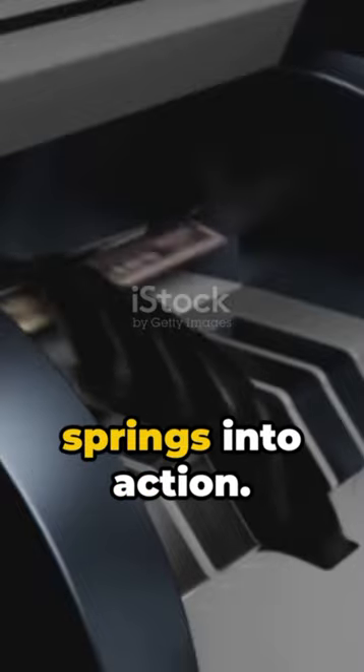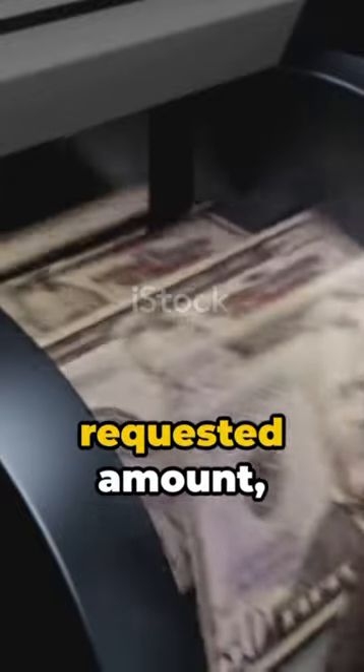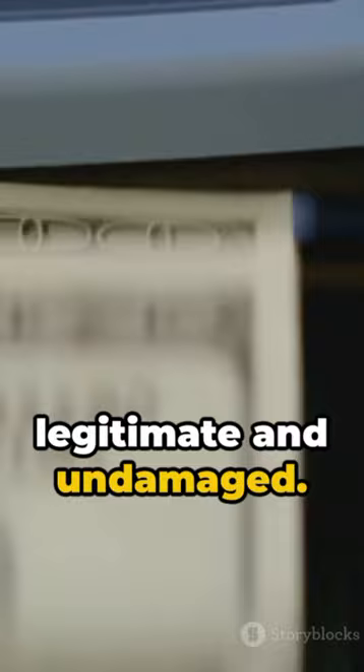Moment 4: The cash dispenser springs into action. It counts out your requested amount, ensuring each bill is legitimate and undamaged.